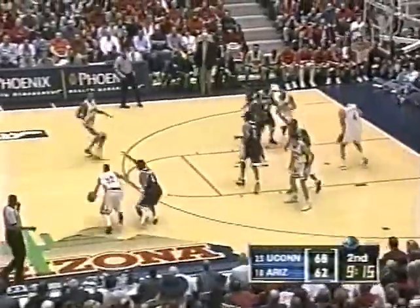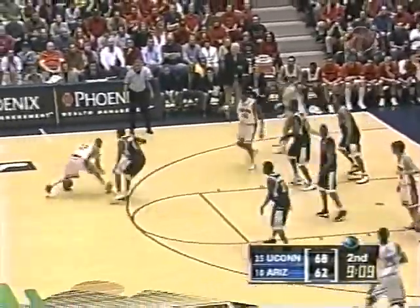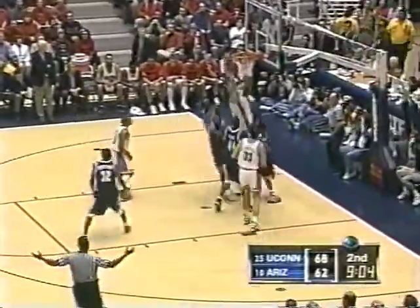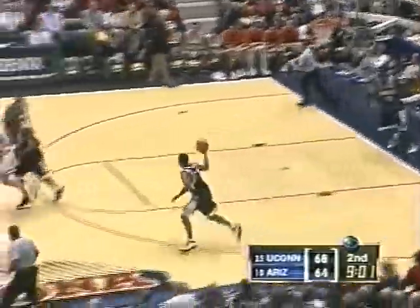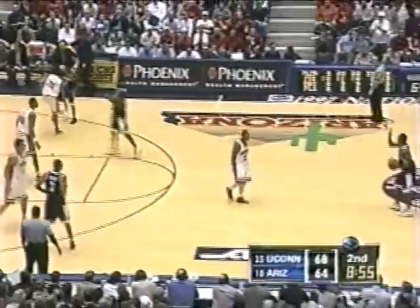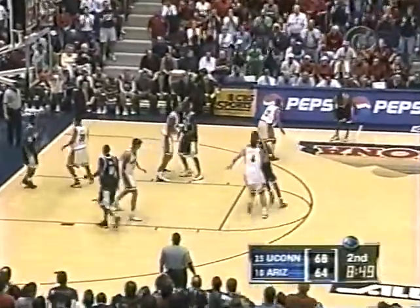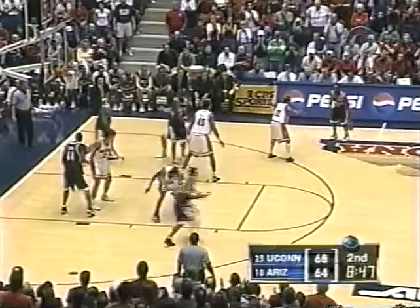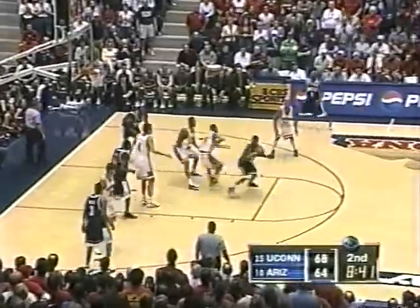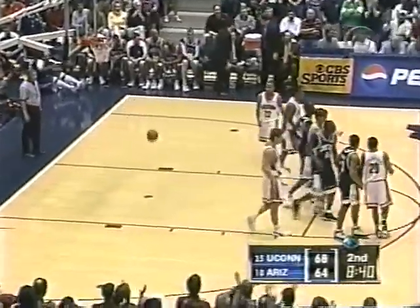Is Gordon showing us a little bit here down the stretch? Gardner from outside — gets it back. Gordon was breaking down court for the possible break. But against a guy like — Gardner putting right on the floor and pulling it up for the basket! And Gordon with 15. Gardner showing real competitiveness — put Gardner right on his back. 68-64, Connecticut leading Arizona with 8:45 left in the second half.